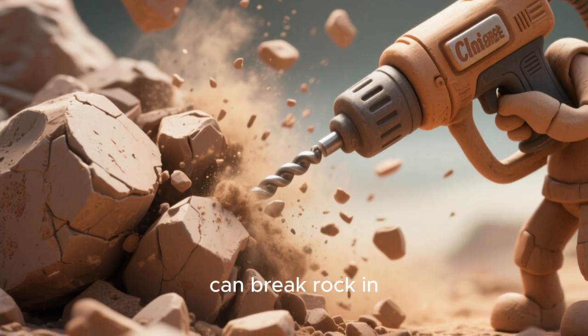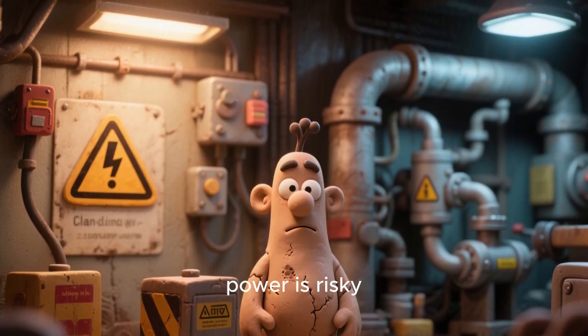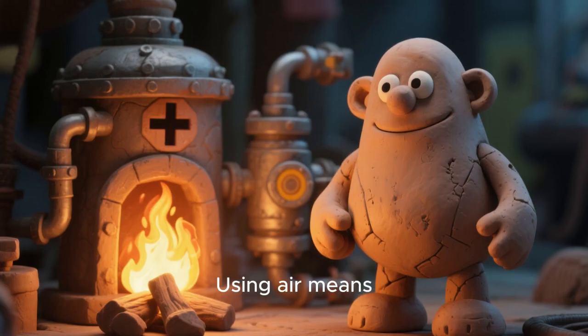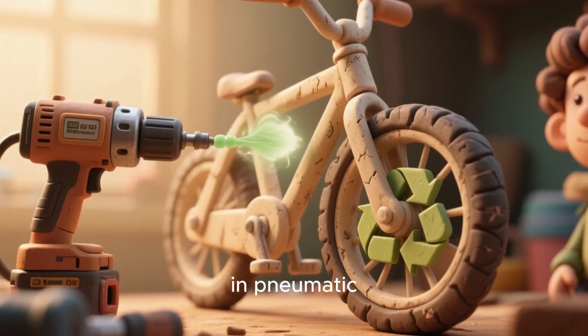Pneumatic drills can break rock in mining and construction. These systems work best in places where electric power is risky. Pneumatics can move heavy objects with little effort. Using air means less risk of fires or explosions. Air is renewable and can be recycled in pneumatic systems.